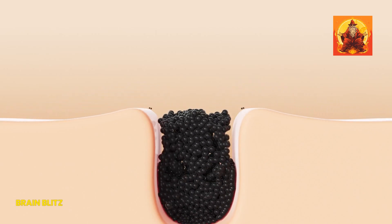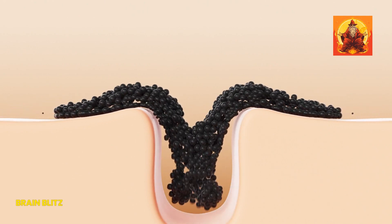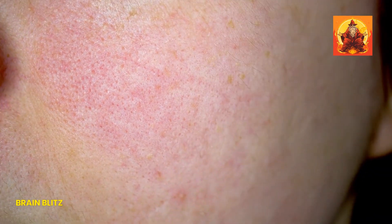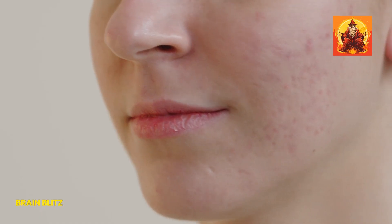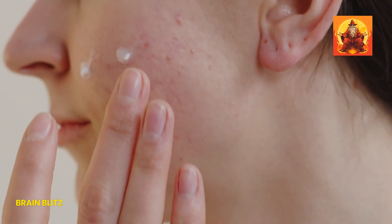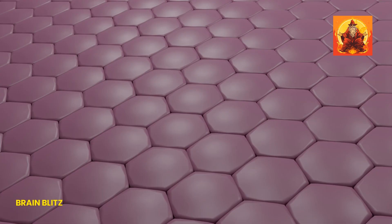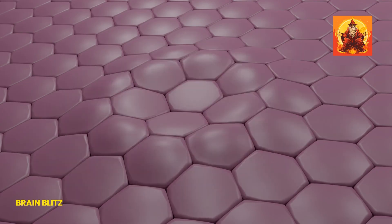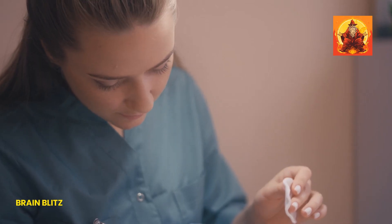Have you ever wondered why some people have almost invisible pores while yours seem to stand out? Or why your pores seem to get bigger as you age? You're in the right place to get those answers. We'll explore the root causes of enlarged pores and reveal some effective strategies to reduce their appearance. Whether it's genetics, skin type, or environmental factors, understanding what contributes to large pores can empower you to choose the right treatments and lifestyle adjustments.